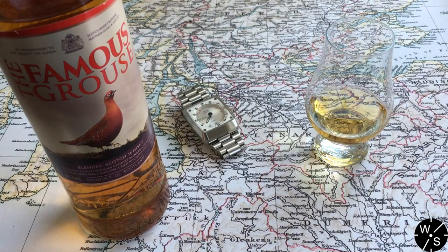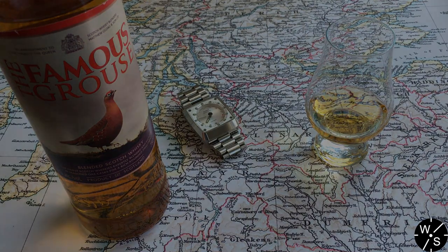That's really why I've paired the Astrographic with Famous Grouse: both represent great value and pretty good quality. Just like the Famous Grouse, the Astrographic is great value and can be appreciated by those that are new to watches as well as the seasoned collector. I think it's got a little bit of something for everyone.